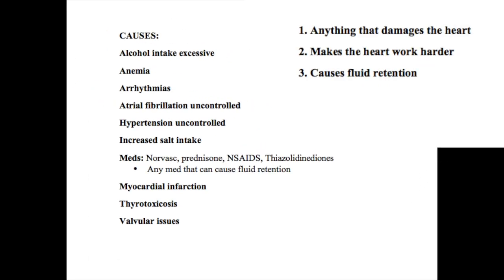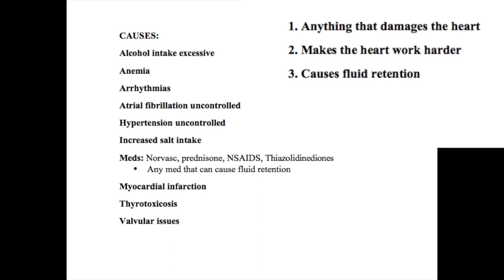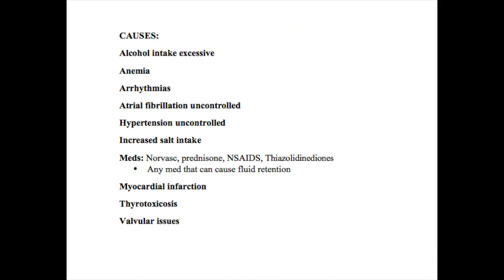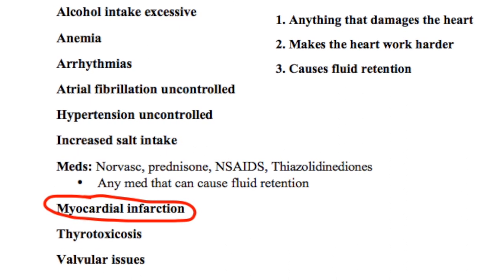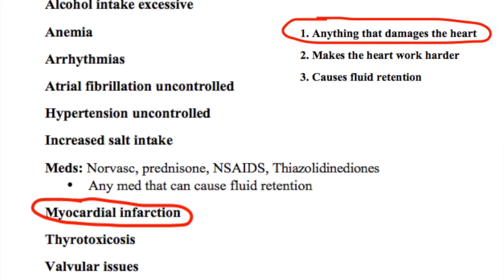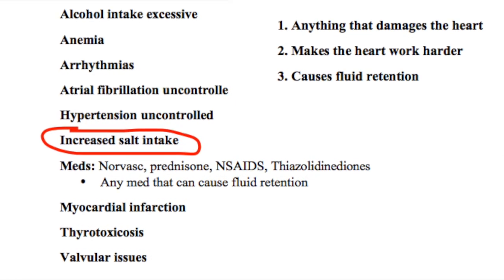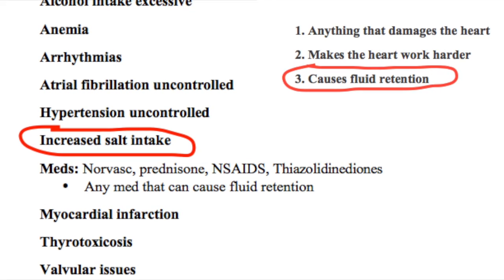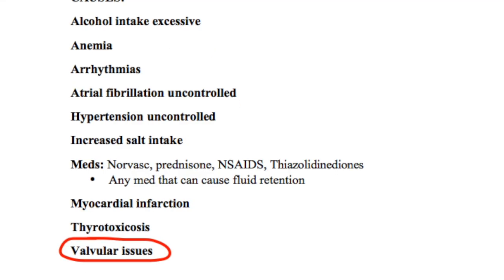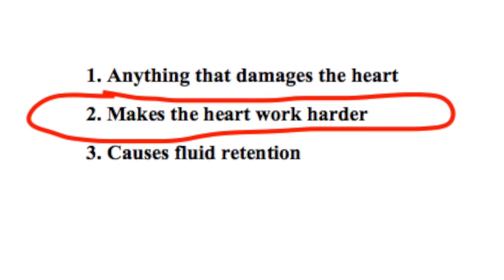Now let's look at a list of different causes that contribute to congestive heart failure exacerbations, keeping in mind those three basic concepts. For example, myocardial infarction — using those three ways of looking at causes — can obviously damage the heart. Increased salt intake falls under causes fluid retention, which is correct. Valvular issues — if you guessed makes the heart work harder, you guessed correctly. So you can see how those three categories help you categorize the different causes of exacerbation.